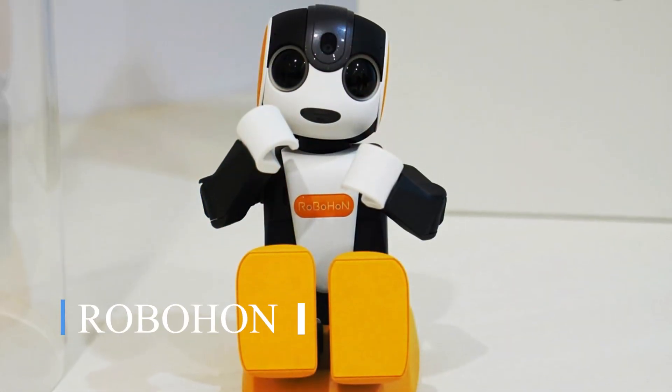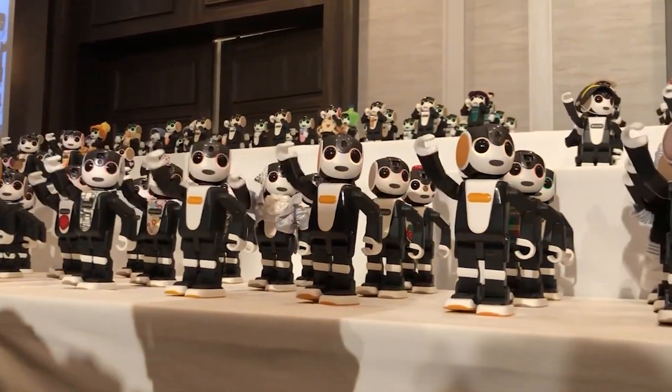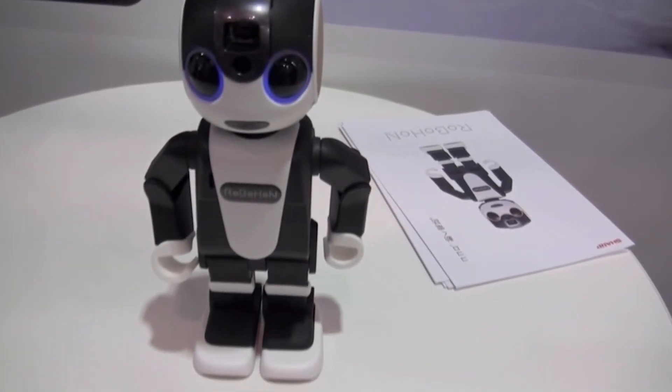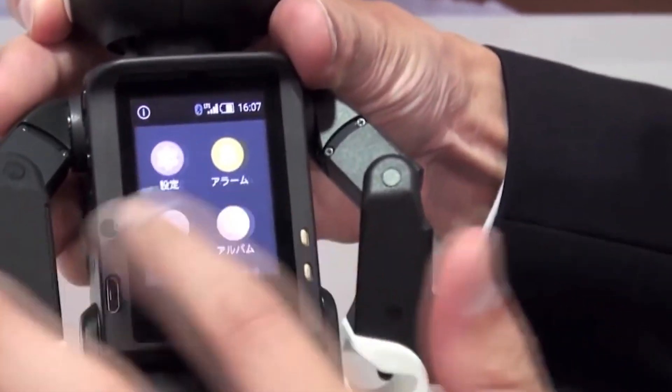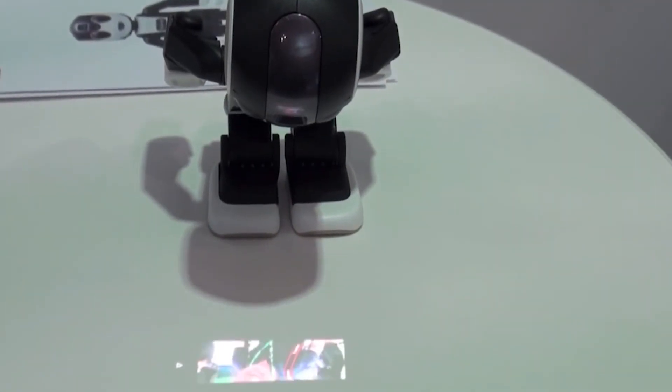Robohan is a unique smartphone that is designed to resemble a robot. The device, created by Sharp, features a small robot-like body with a screen in its belly, which can be used as a phone and for a wide range of other purposes. It has wheels that allow it to move around, and a projector in its head allows it to lean forward and cast wider images on flat surfaces.